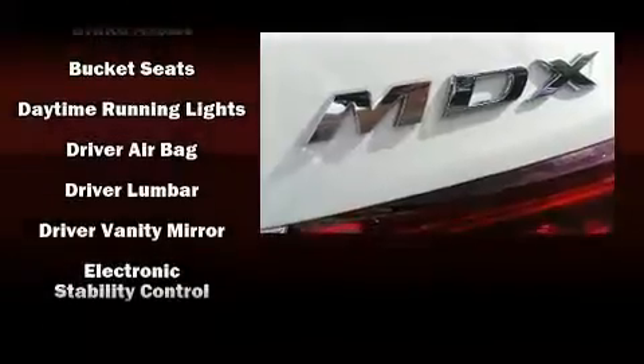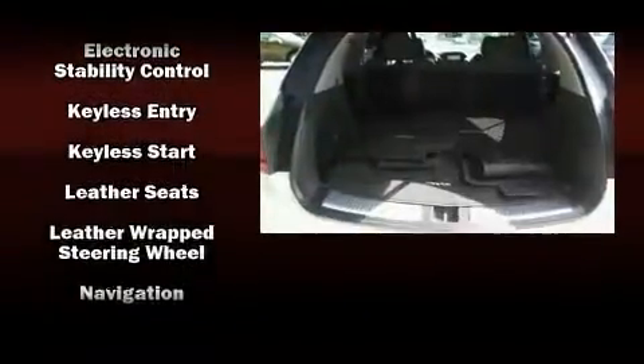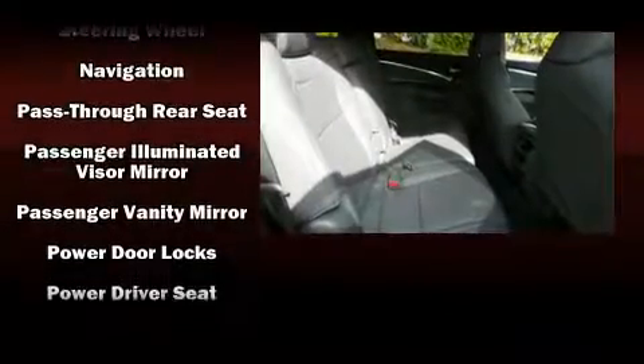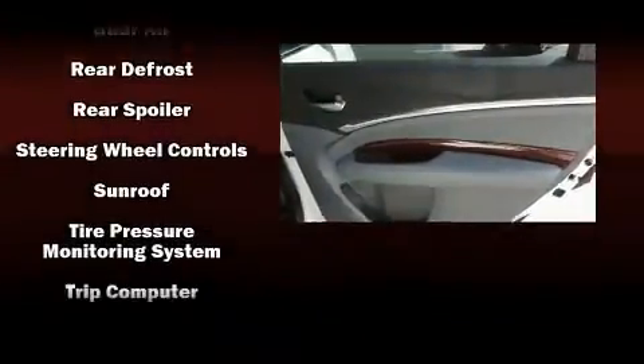Acura also prioritized safety and security by including dual front impact airbags with occupant-sensing airbag, traction control, brake assist, anti-whiplash front head restraints, a security system, and four-wheel disc brakes with ABS.